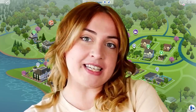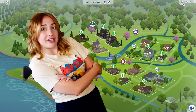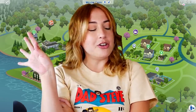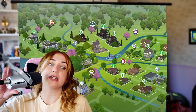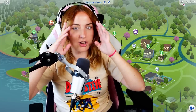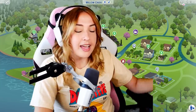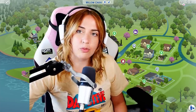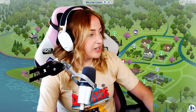Did it take me eight months? It did, your honor. Is it ready? It is, your honor. And is it base game compatible? Yes! So today I'm going to be giving you a grand tour of my save file - it is only Willow Creek that's done. I thought rather than waiting however long it takes to update every single world, I'll just release it bit by bit.